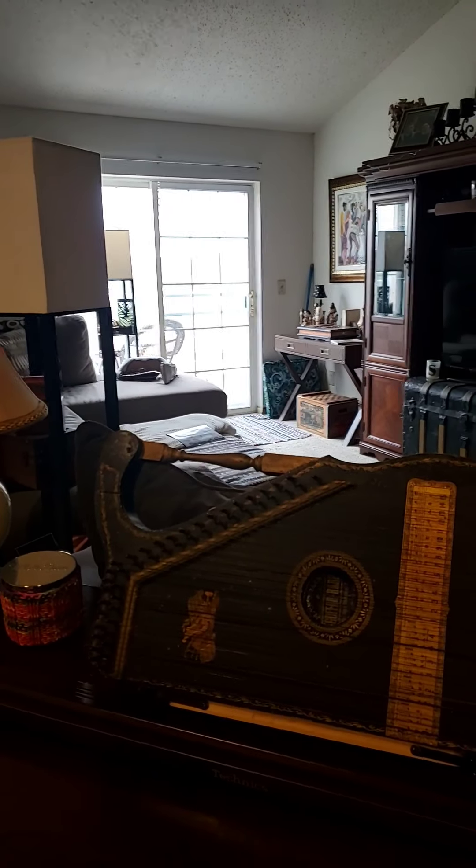Hey guys, Kurt from Time Machine Transport. Good morning, how you doing? Excuse my disheveled look.